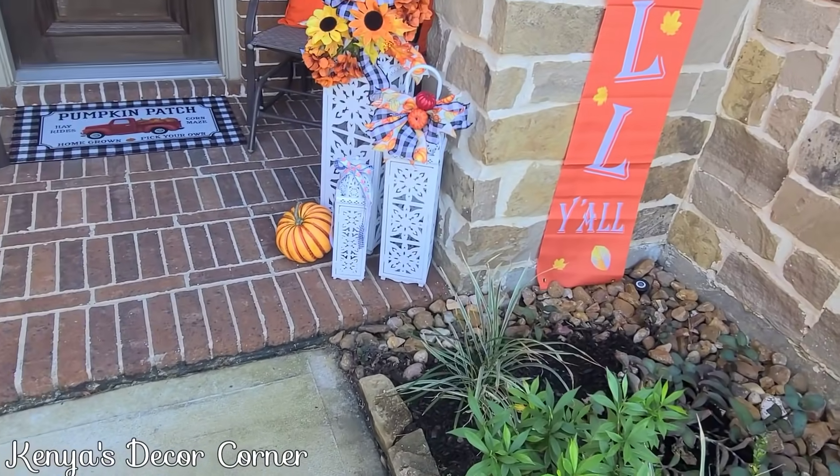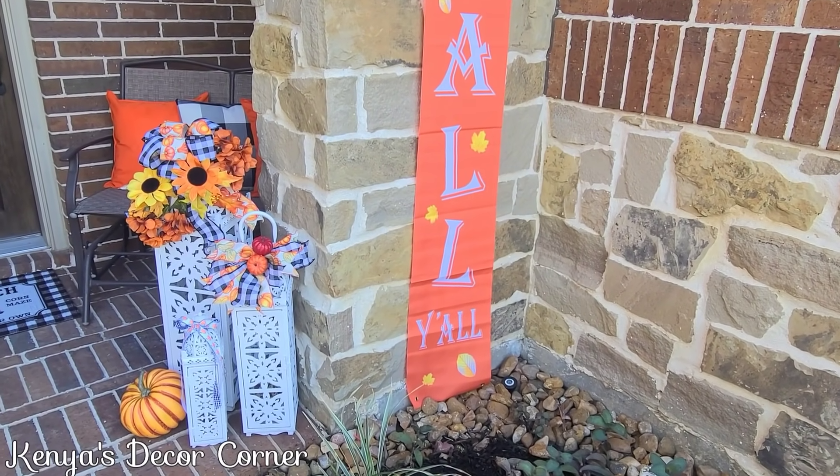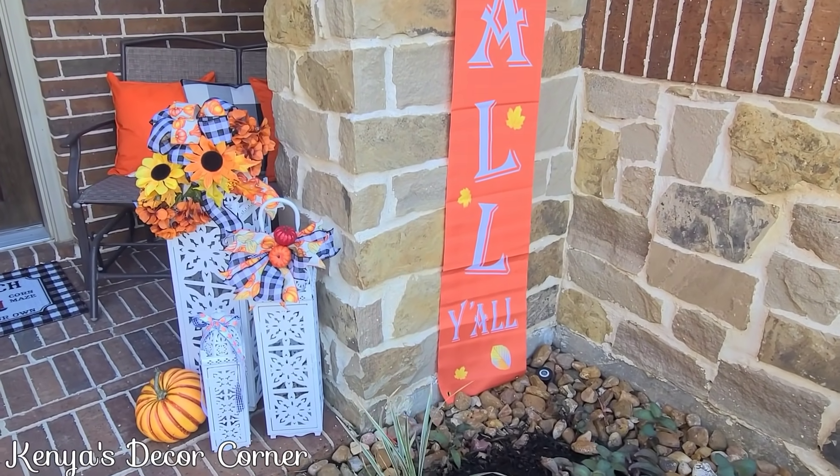Yesterday I hosted my fall lantern collaboration for 2021, so if you want to see a detailed video on how I decorated those lanterns, click the i-card above.